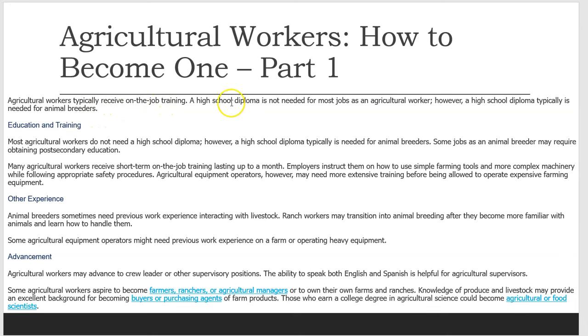A high school diploma is not needed for most jobs as an agricultural worker; however, a high school diploma typically is needed for animal breeders.